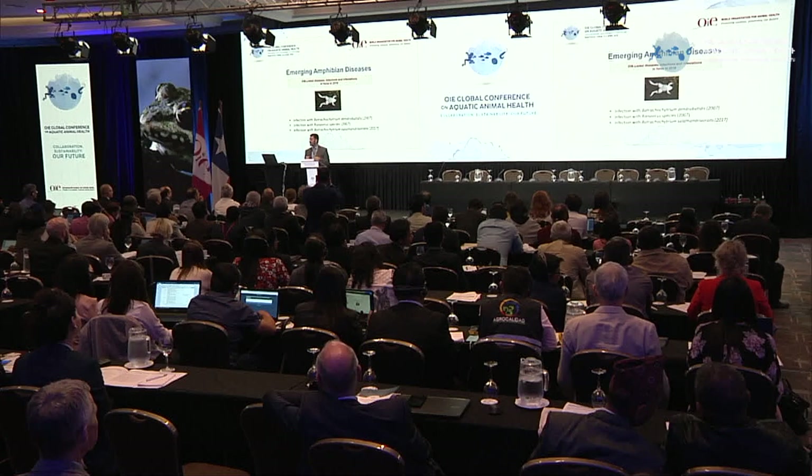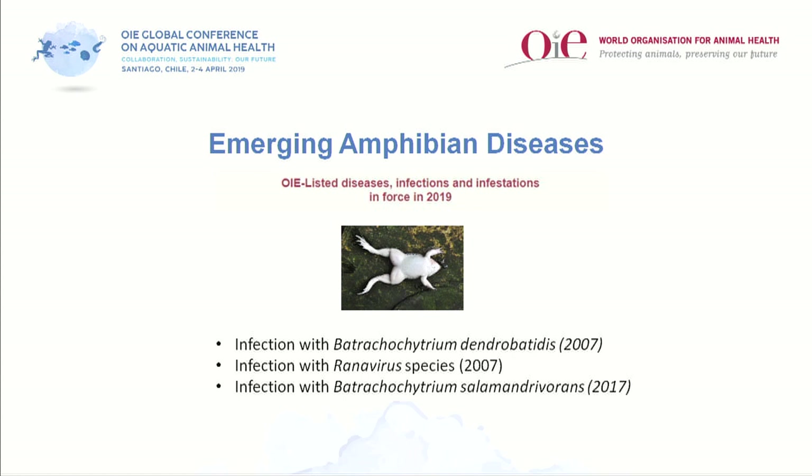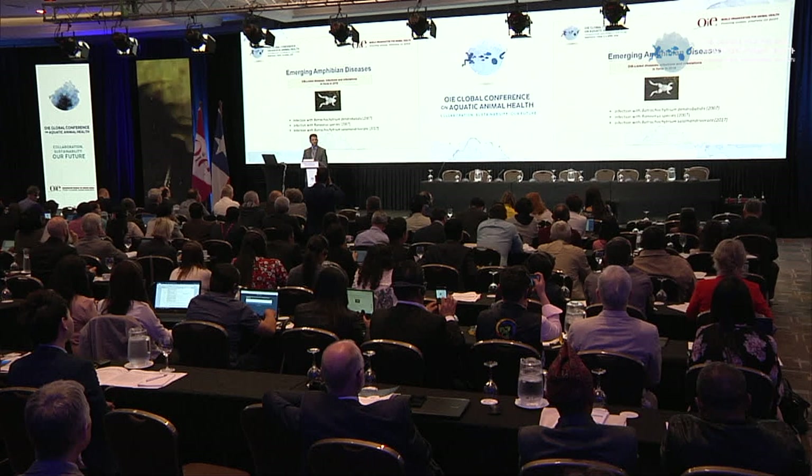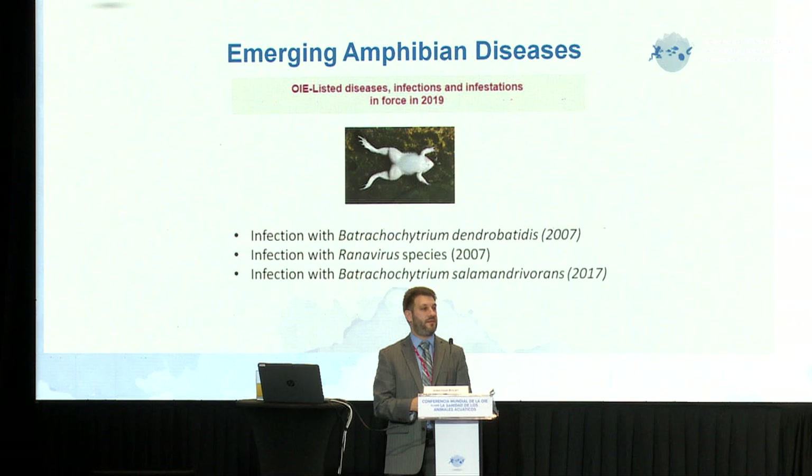Within the perspective of OIE, there are three diseases that affect amphibians that are officially listed as notifiable, going back as far as 2007. In 2007, both infection with Batrachochytrium dendrobatidis — which is amphibian chytrid fungus — and infection with ranaviruses were listed. Then about 10 years later, infection with the second amphibian chytrid fungus, Batrachochytrium salamandrivorans, which specifically attacks salamanders, was then listed.